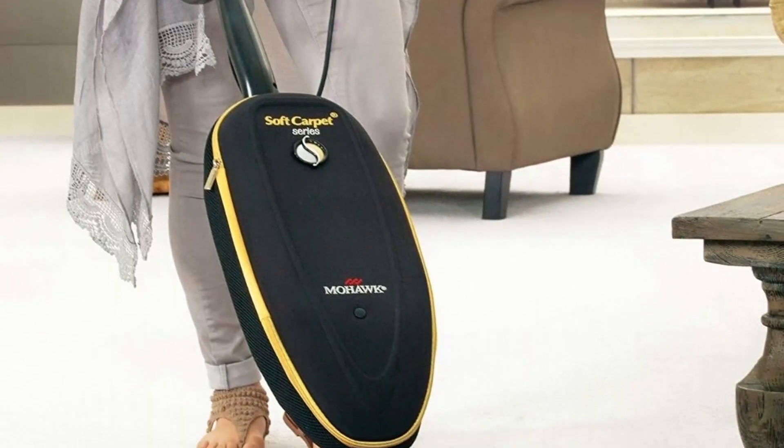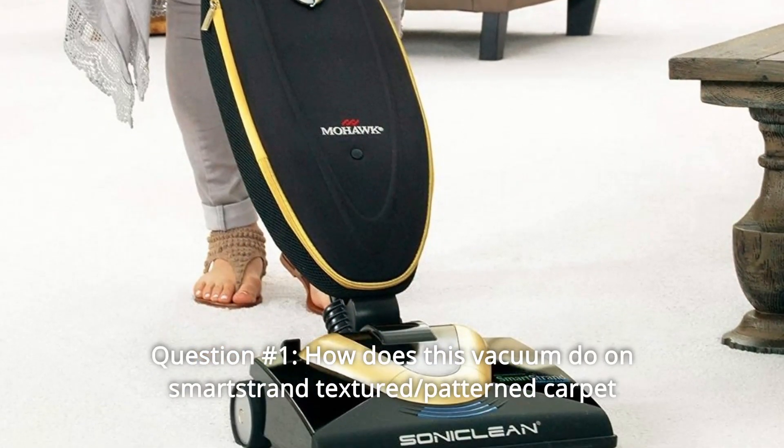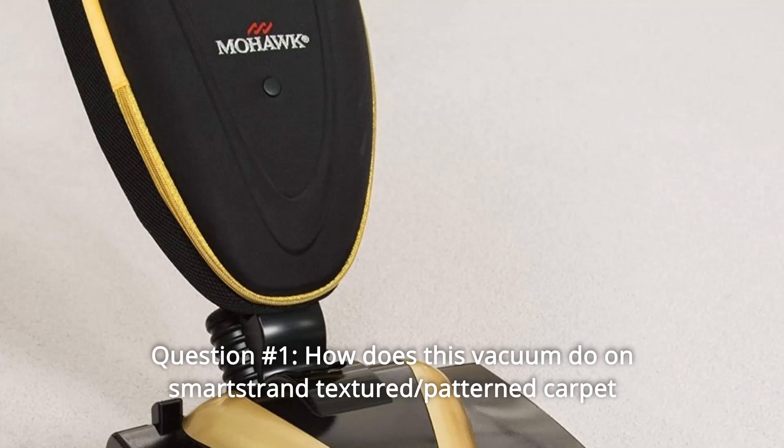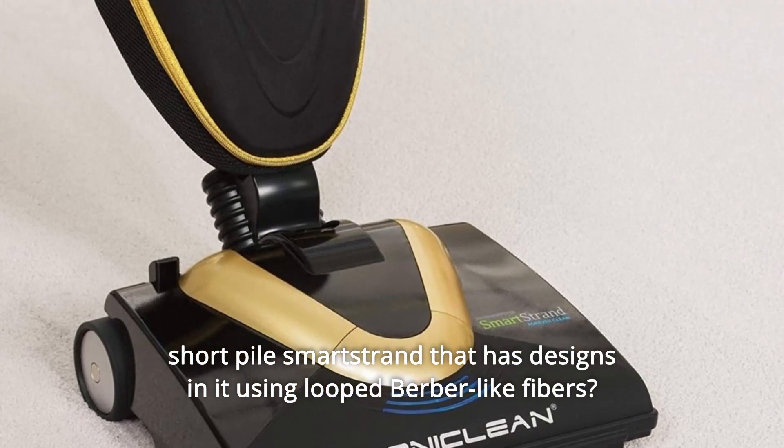And so much more. Now, some common questions. Question number 1: How does this vacuum do on smart strand textured, patterned carpet — short pile smart strand that has designs in it using looped berber-like fibers?